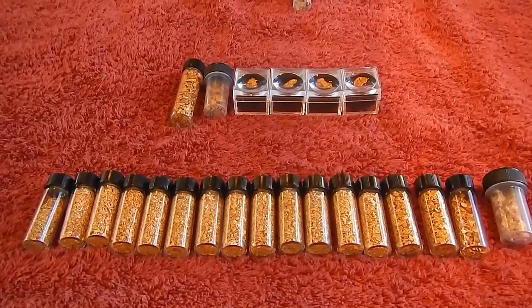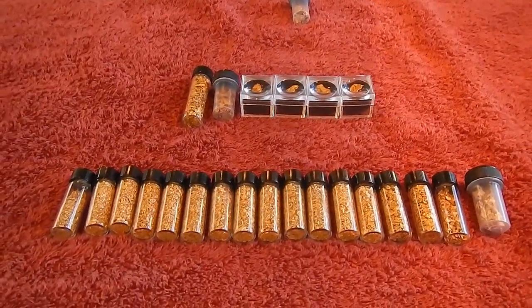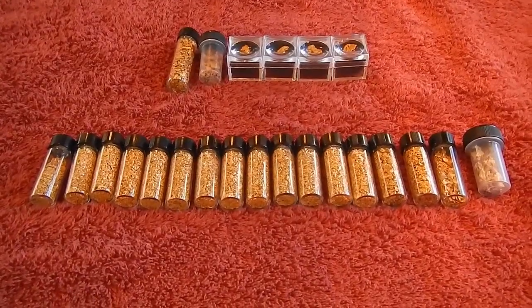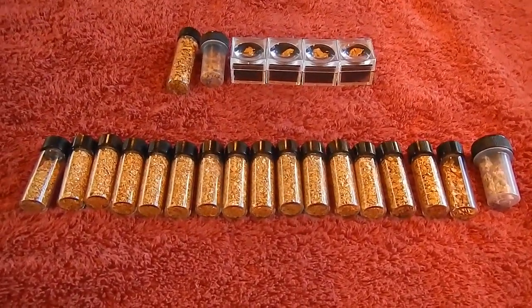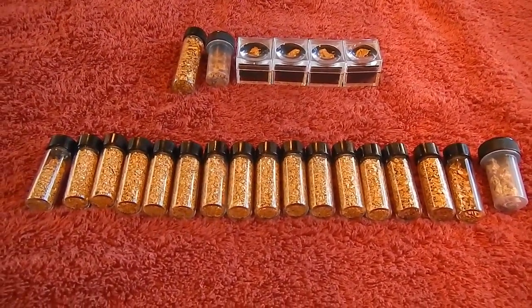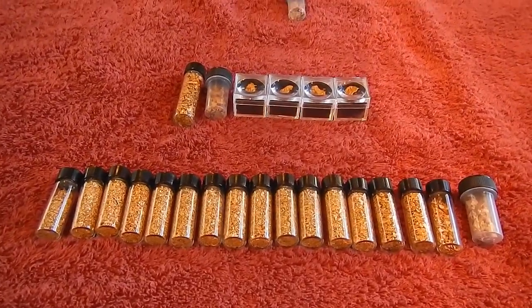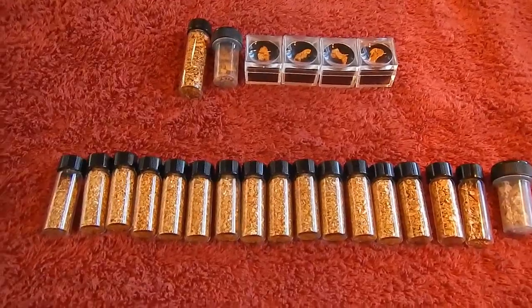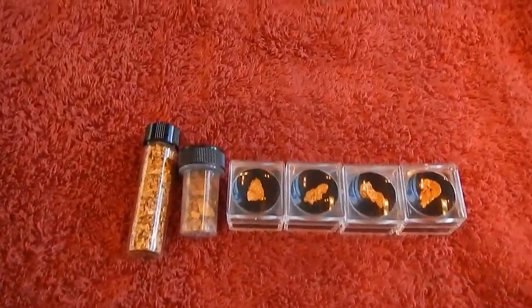Okay gang, here we go with the much-awaited 'all my gold for 2015' video. This is Chris for the Handegard channel, a wrap-up for the Handegard gold adventure.